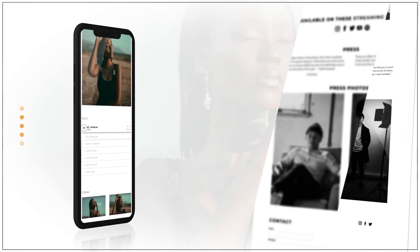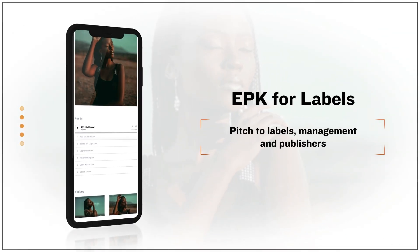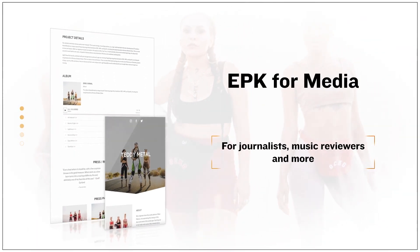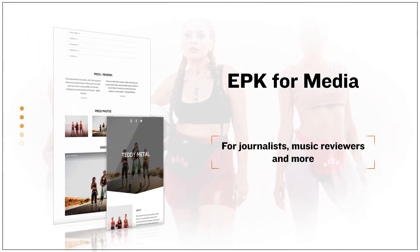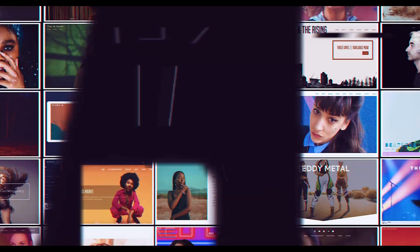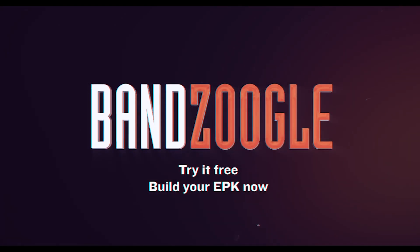Highlight your latest single or podcast with a stylized player along with some high-res artwork. Show off your awards and accomplishments with an EPK to send to labels. Compile all your best images and video along with a bio for music reviewers and journalists. Try Banzoogle free for 30 days and build your EPK now.